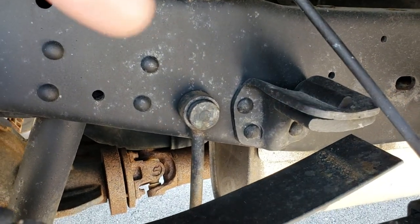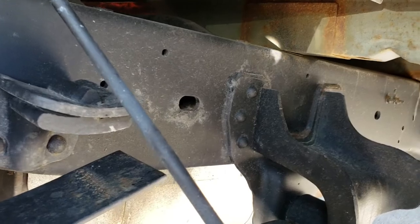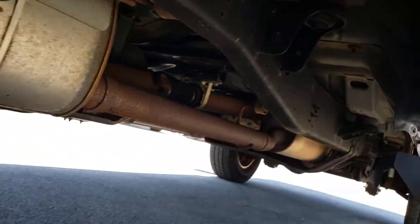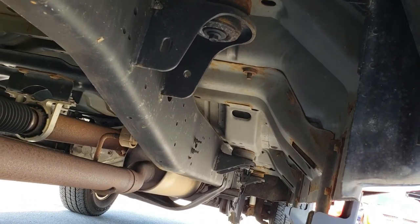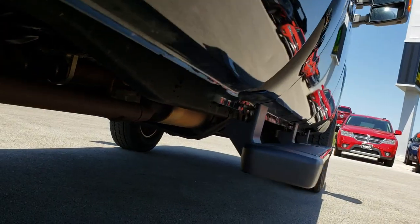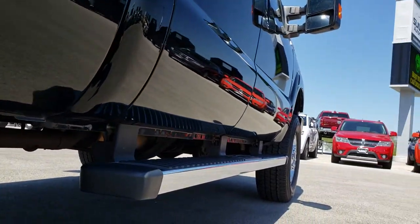It has the camper package with the anti-sway bar. Frame and underbody very clean, and it is like that all the way underneath.